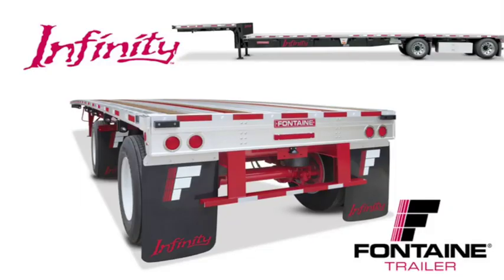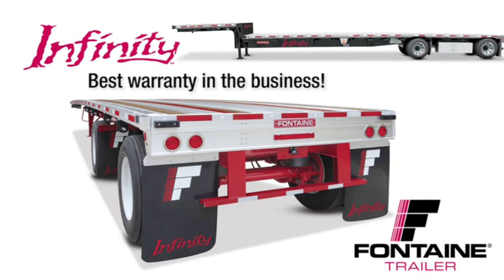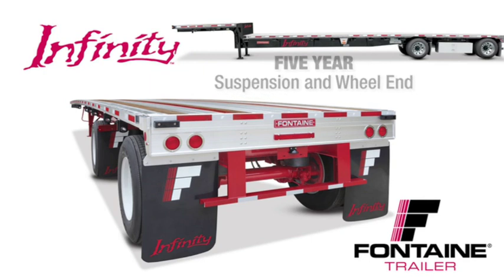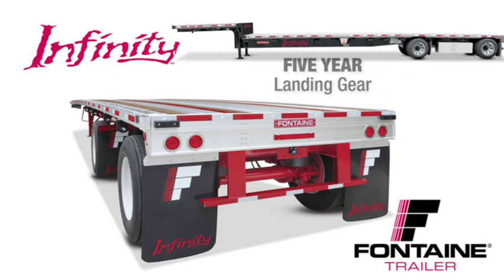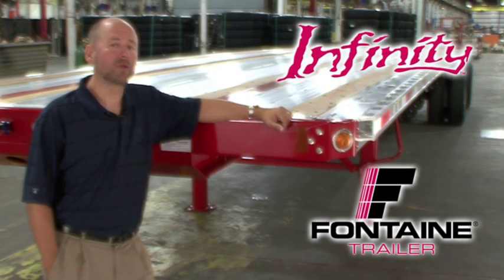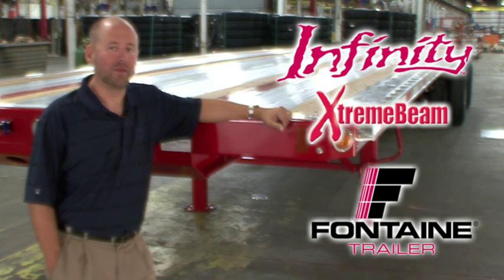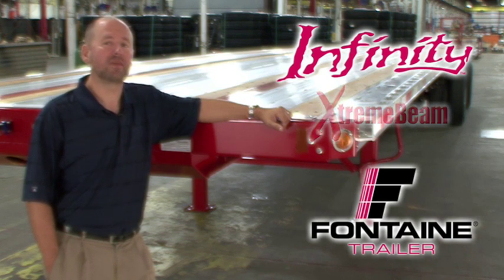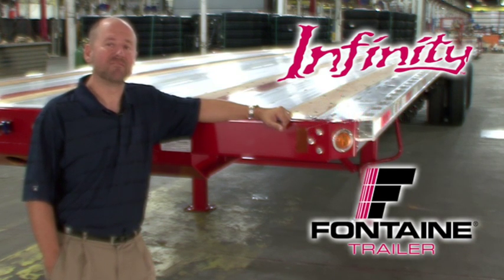We are so confident in the quality of our products that we offer the best warranty coverage in the business: five-year suspension and wheel-end coverage, five-year landing gear coverage, five-year light and wiring harness coverage, and a main beam warranty that's so extreme it can only be called the extreme beam warranty — protection for as long as you own the trailer. Visit your local Fontaine dealer today and put an Infinity trailer to work for you. Thank you.